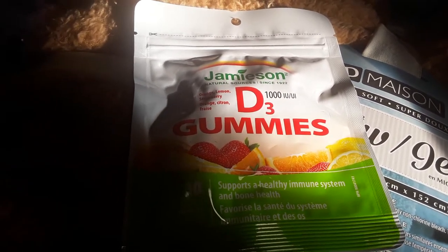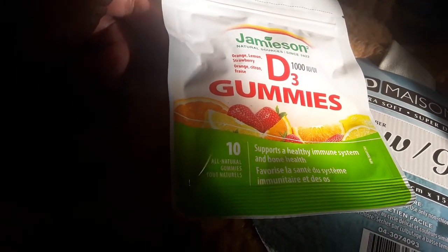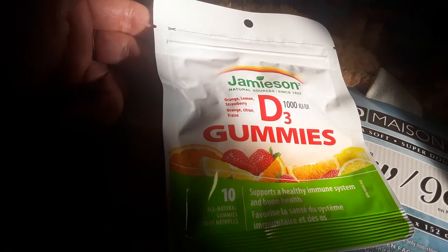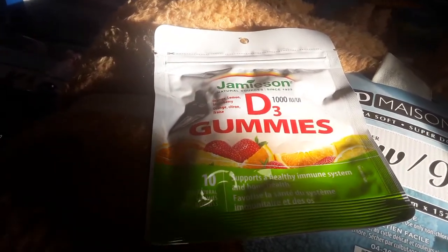So this first item is the Jameson Chewable Gummy Vitamins in vitamin D3. You get 10 in the package. They say they're all natural and this supports bone health and a healthy immune system. They come in orange, lemon, and strawberry flavors and it was $2.50, so I figured I'd give it a try.